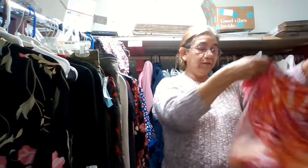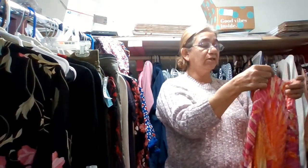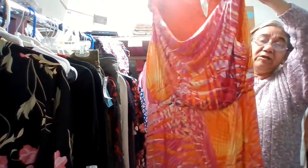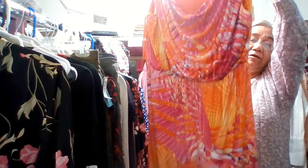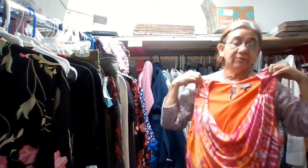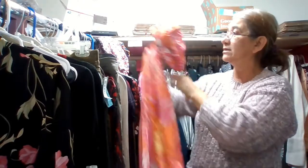This one here is a dress by Luxology, size large. It has a drop neckline and a cinched waist. It's pretty long on me — a little past the knee. Very nice dress. I'll probably list that one for $18.